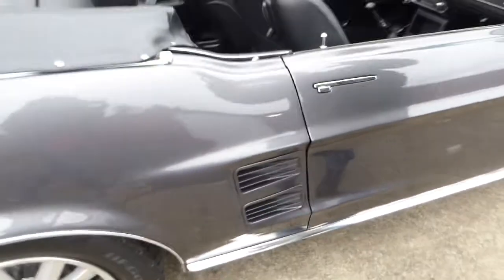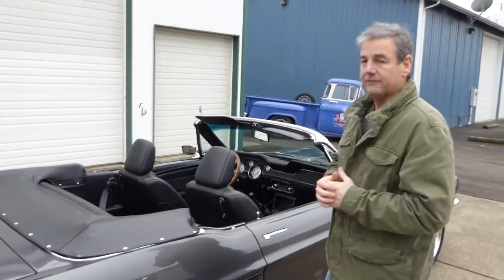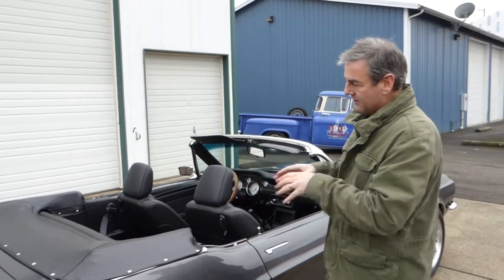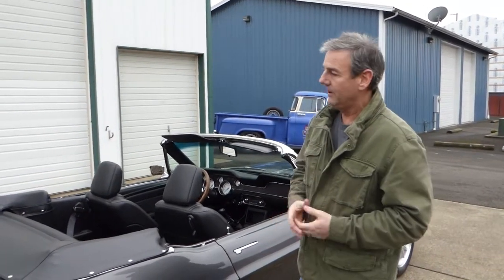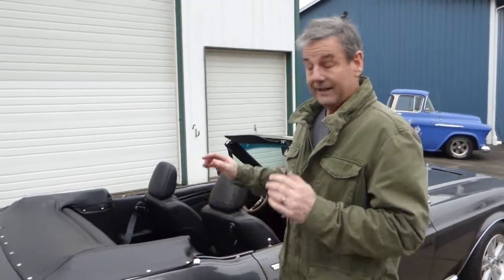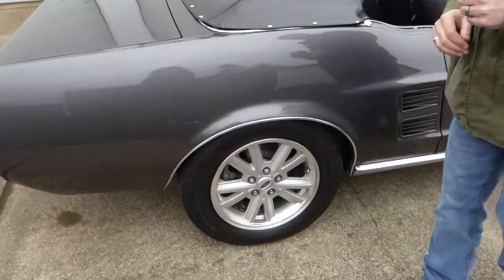It does have a nice black canvas power top. I took pictures for the website and just left the top down, so I thought this would be a good opportunity to show you the interior a little better. But rest assured, this is a new top like everything else — folding glass rear window. And again, it looks nice and fits the car very nicely.